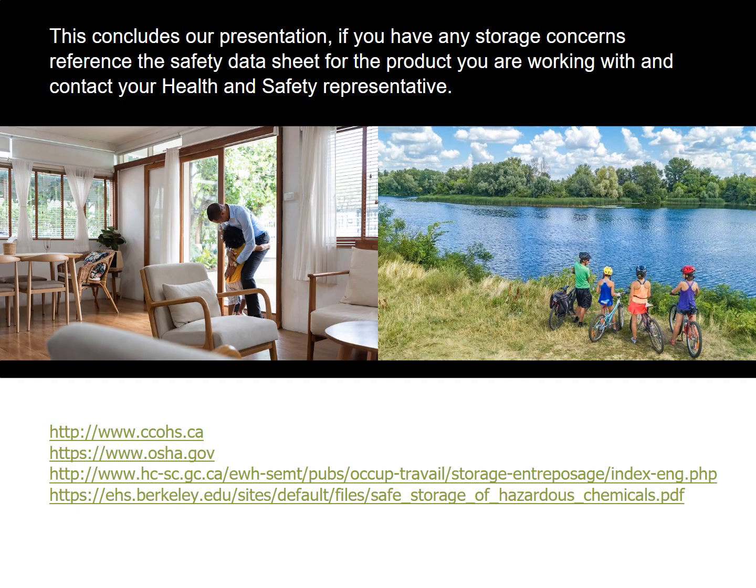This concludes our presentation. If you have any storage concerns, reference the safety data sheet for the product you're working with and contact your health and safety representative. Thank you for joining us today.